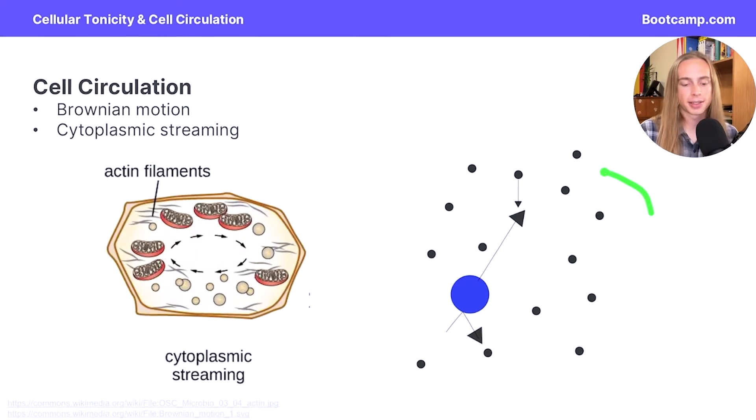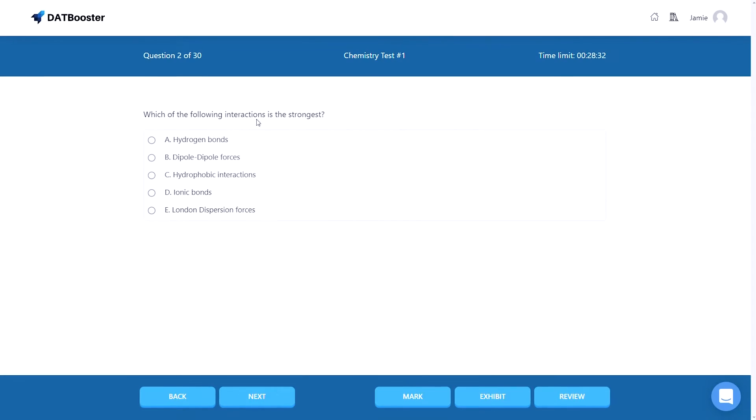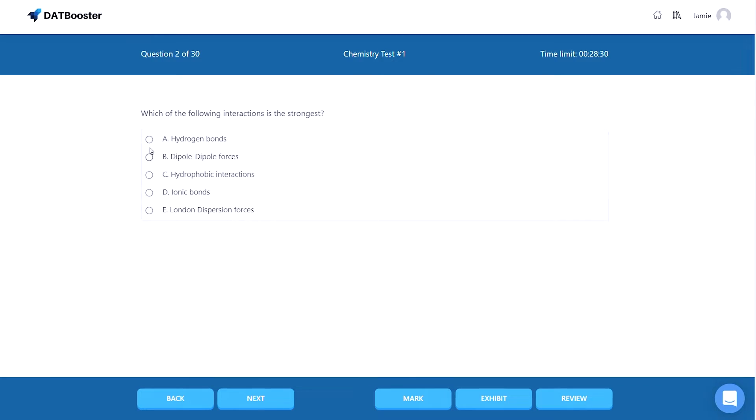Hey everyone, John here from testprepinsight.com, and today I'm going to be breaking down what the best DAT study materials on the market are for 2024. We've just finished re-reviewing and rating a bunch of different prep courses and practice materials, so today we're going to rank them for you and give you a quick rundown of each.